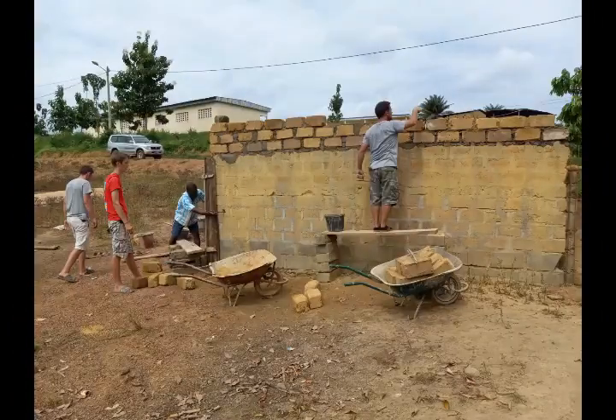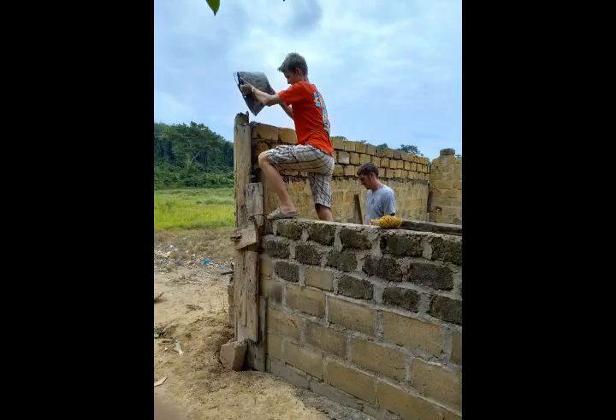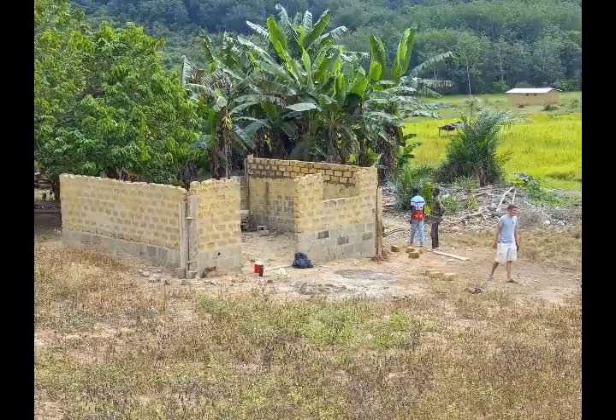Here we are working at Petit Pedro, a village about 30 minutes from where we stayed. We worked on a building there for the kids and for the ladies to have their Sunday school and classes in.